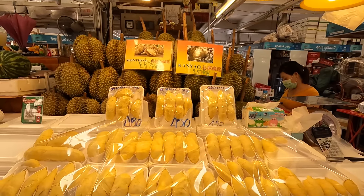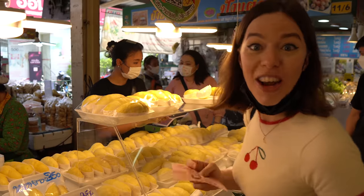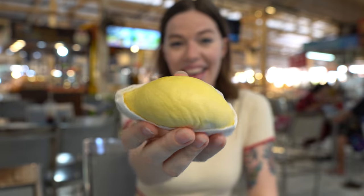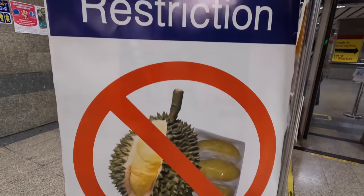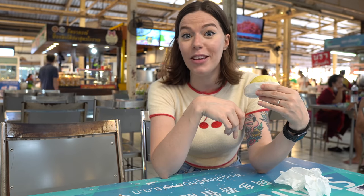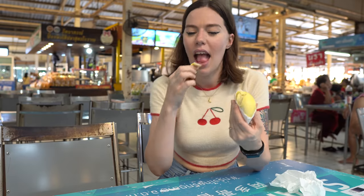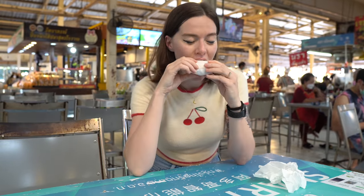We're just going to get some durian now. This stall looked really busy so it must be a good one. I'm paying 100 baht to try some durian. I can really smell it. It's really famous for its very strong smell and it's massively popular in Thailand. It just kind of breaks apart and it's really, really soft on the inside. It's actually really nice — really creamy and soft. It tastes a lot better than it smells. I see why people love it. I'm quite surprised — it's really good.